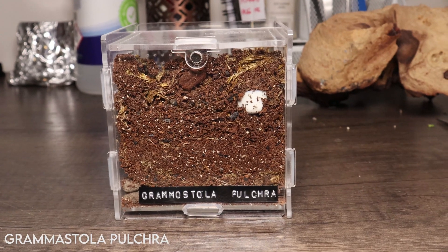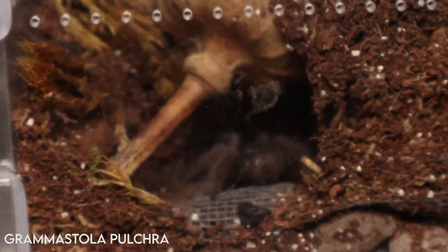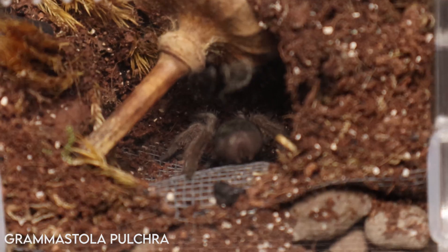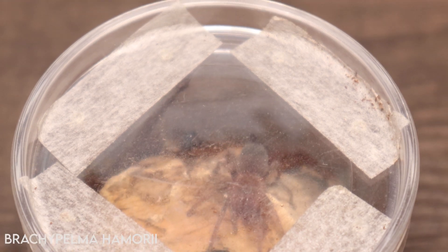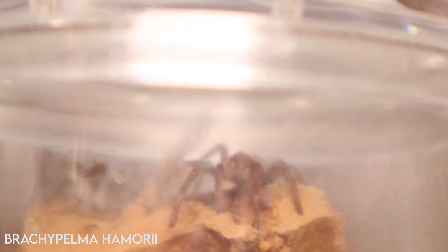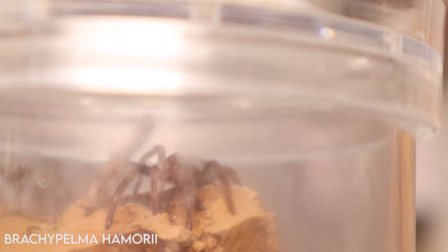My juvenile Brazilian black tarantula has gone into full lockdown — blocked off the entire front of their enclosure — but they seem happy enough with their renovations, shut away in their burrow, and still present a good feeding response, so no concerns.